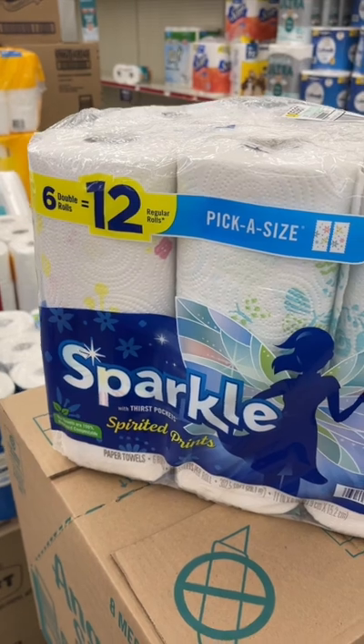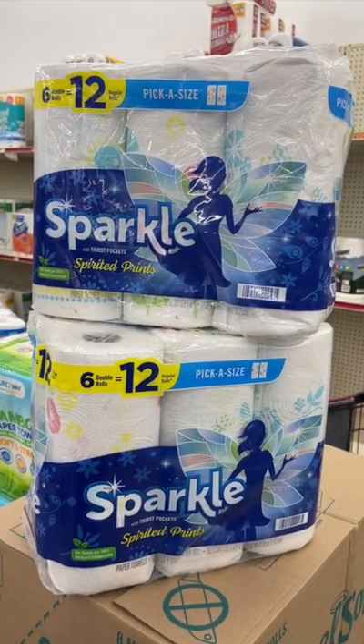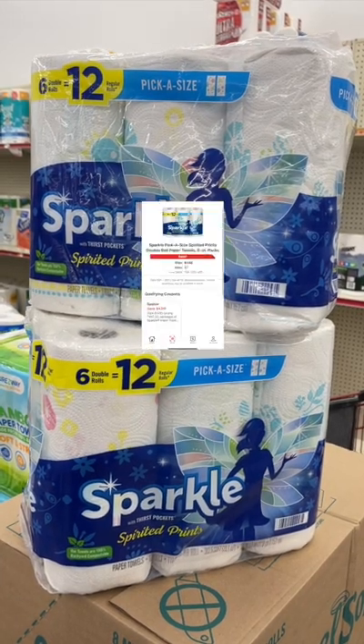So these paper towels — we're going to be grabbing the 6 Equal 12 Sparkle Double Rolls — are on sale for $7 each. So two of them are going to cost us $14.